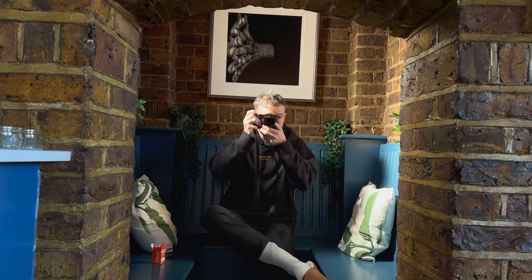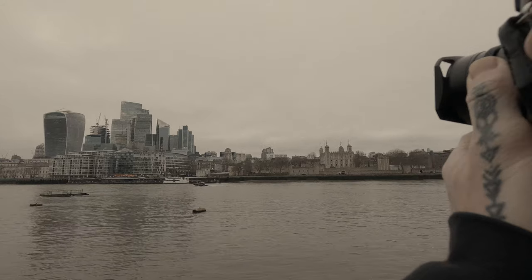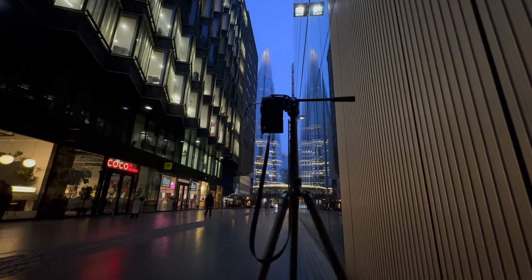I tested this film stock over a few different days, different types of weather — a little bit at very early morning, so there was no light at all. And here are some of the results.